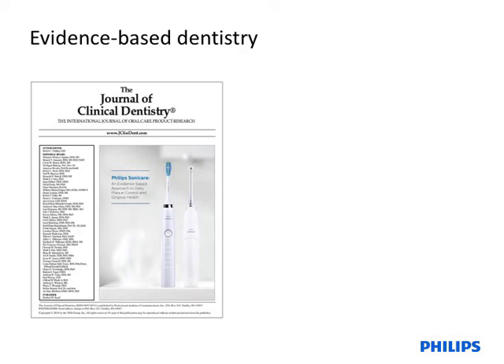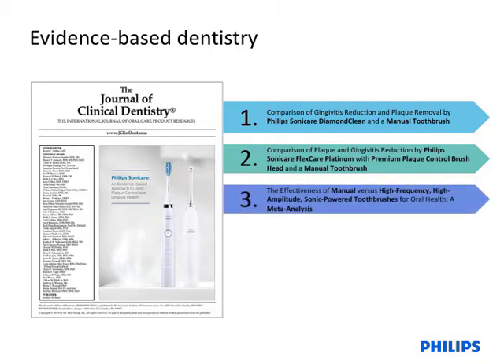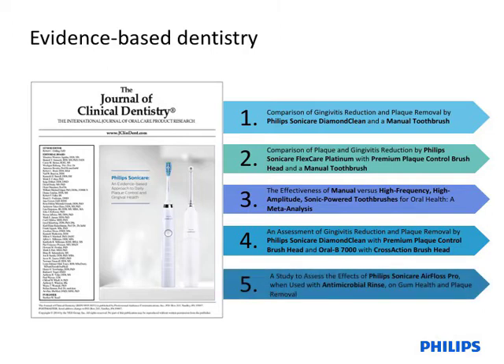There are five full publications in this special issue. The first two compare the effects of home use of a Philips Sonicare power toothbrush to manual toothbrush in subjects with mild to moderate gingivitis. The third presents the findings of a meta-analysis comparing high-frequency, high-amplitude sonic-powered toothbrushing to manual toothbrushing, as reported in publicly available literature. The fourth study reports a comparison of home use of a Philips Sonicare power toothbrush to an Oral-B power toothbrush in subjects with moderate gingivitis. The fifth manuscript reports the outcomes of a clinical trial designed to demonstrate non-inferiority of use of the Philips Sonicare AirFloss Pro interdental cleaning device compared to string floss.